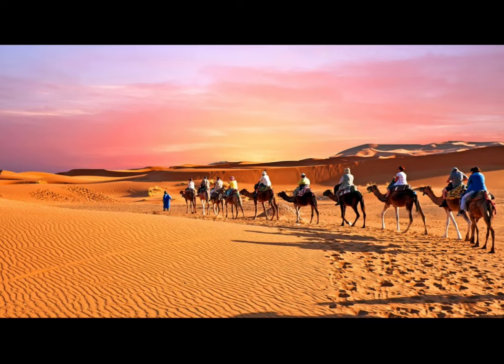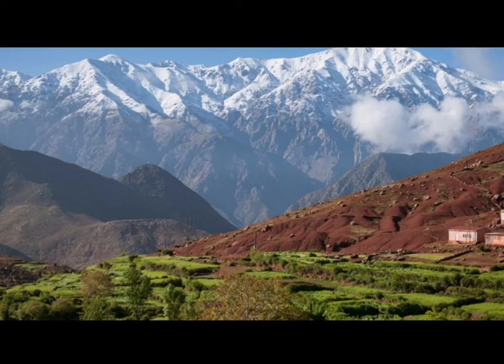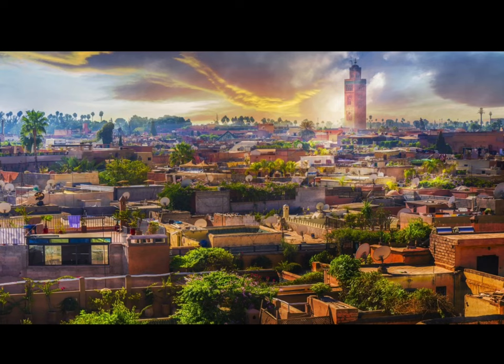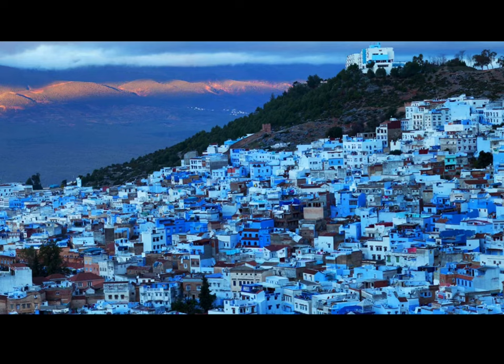When most people think of Morocco, one of the first things that comes to mind is the desert. This is definitely not all that Morocco has to offer. Yes, it is bordered by the Sahara Desert, but take a look at some of the other beautiful things that you can find in Morocco. There's a little bit of everything from ocean to mountains to desert to big cities that look just like the cities that we have here in the United States.